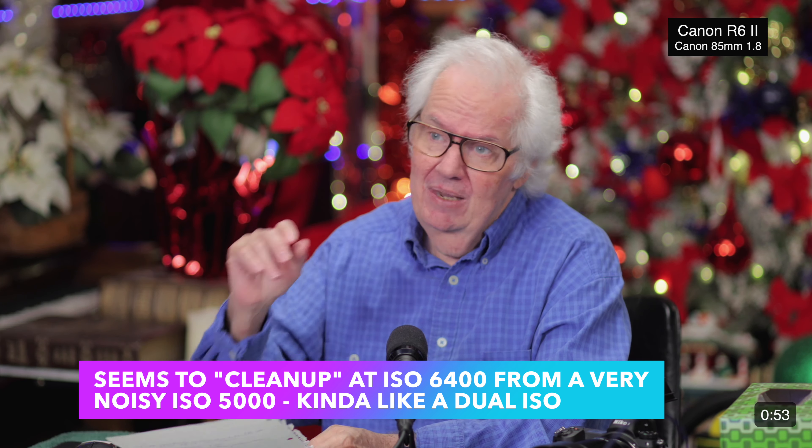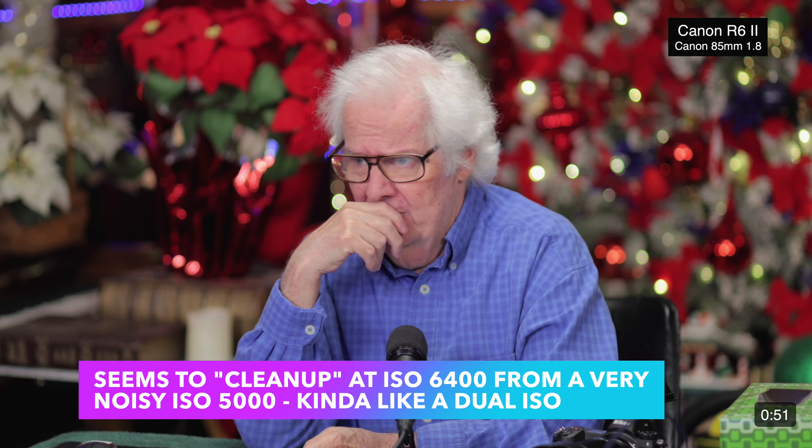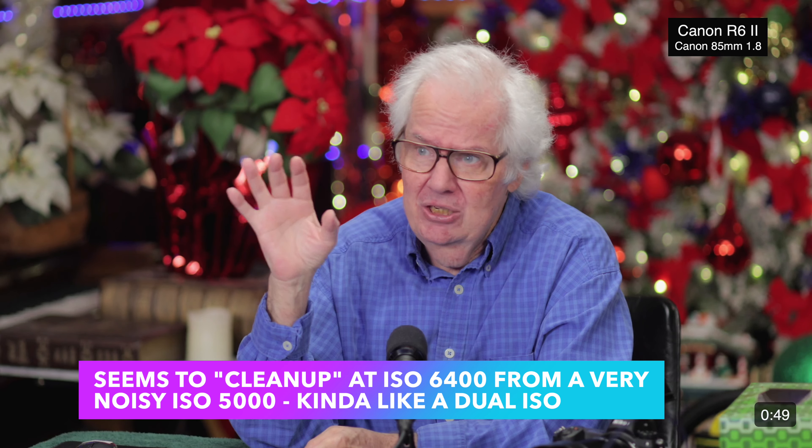What is it missing if you're a video person? It's missing shutter angle. The good news is that's something that can be added via firmware update. The bad news is — why isn't it there? But when they do a firmware update you might be looking for that. The autofocus sensitivity on this is like all the other top-of-the-lines.